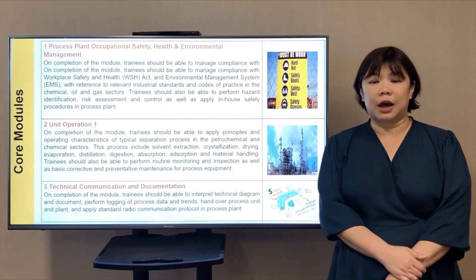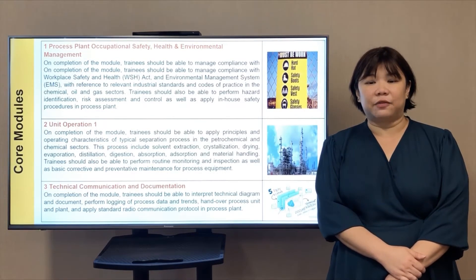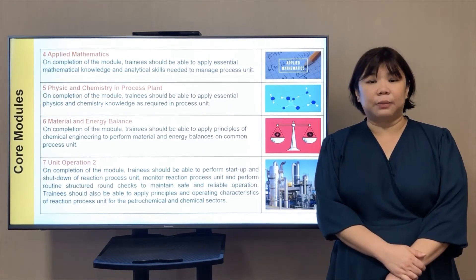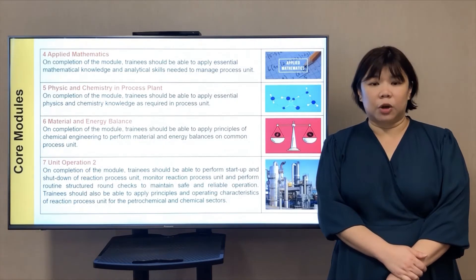The core modules for the course are: Process Plant Occupations, Health, Safety and Environmental Management; Unit Operation 1; Technical Communications and Documentation; Applied Mathematics; Physics and Chemistry in Process Plant; Material and Energy Balance; and Unit Operation 2.